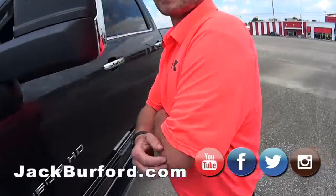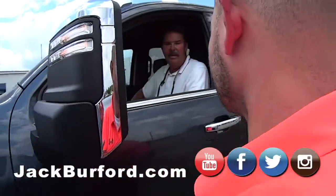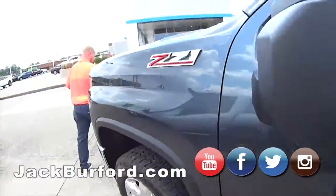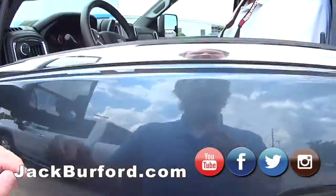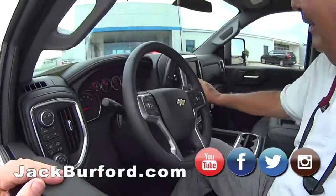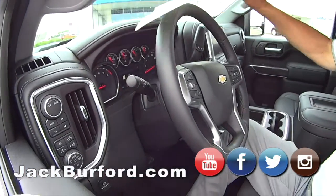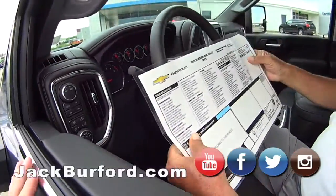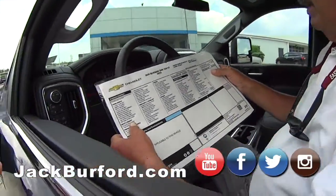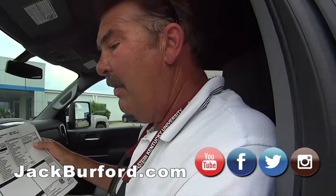Hey Greg, since this just came in late and you just photographed it, tell us about it. This is a pretty truck isn't it — isn't it gorgeous? It's nice. I love this color. What color is this? It's called Shadow Gray Metallic. It's a jet black leather interior.